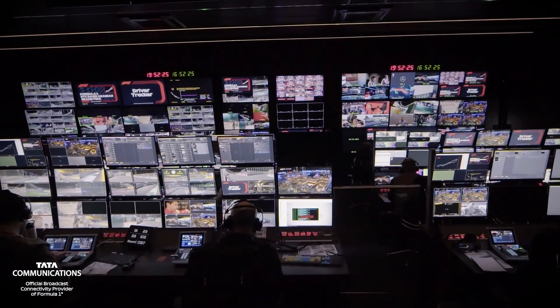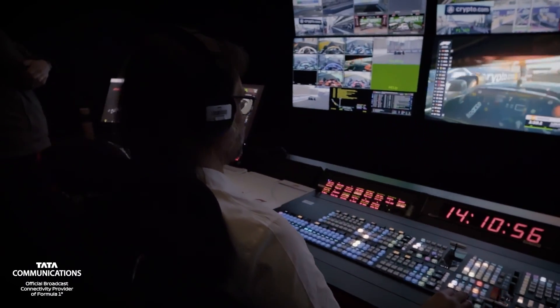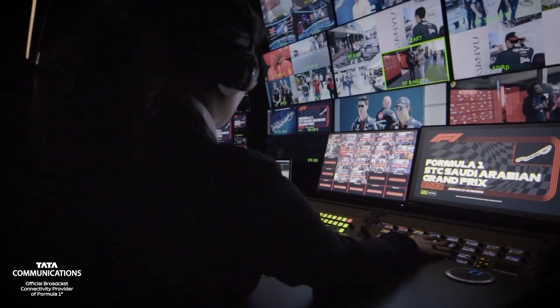The MTC is F1's mission control, where 140 race crew come together to decide the ultimate direction of the international feed.